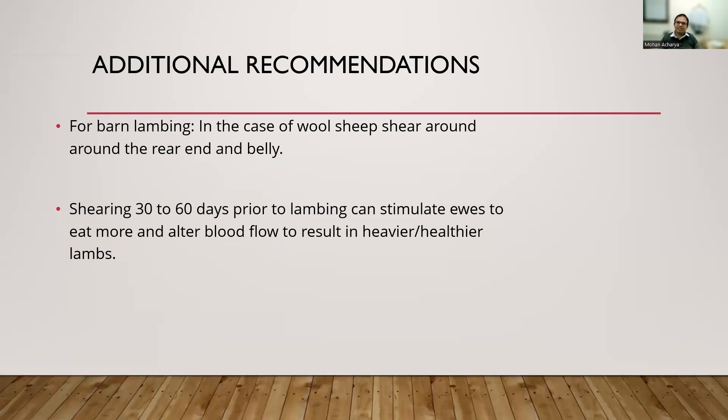An additional recommendation, especially for wool sheep: shearing 30 to 60 days before lambing helps improve blood flow in the pregnant animal. Research has shown that healthier lambs are born as a result. This recommendation particularly applies to wool breeds.